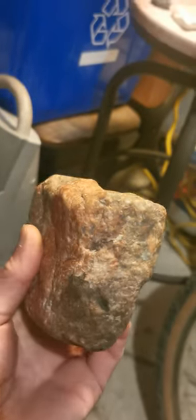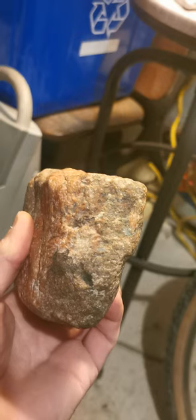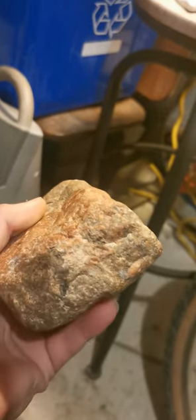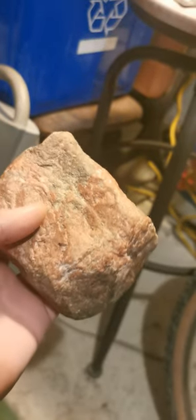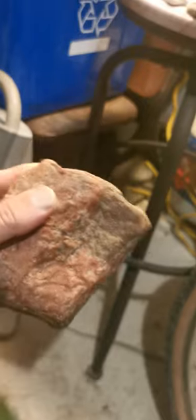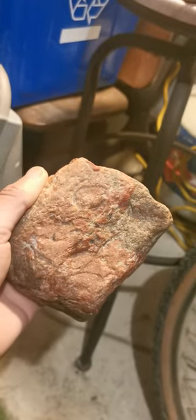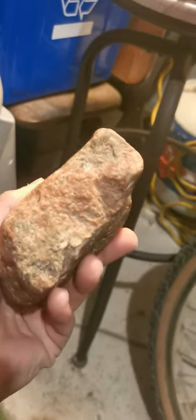Whether I have it the right way or not — oh yeah, there you go. And it's springtime, cardinals are coming out. Talk to you guys later.